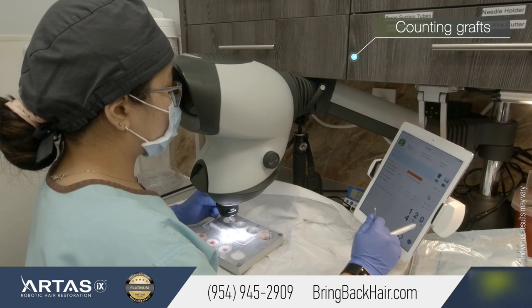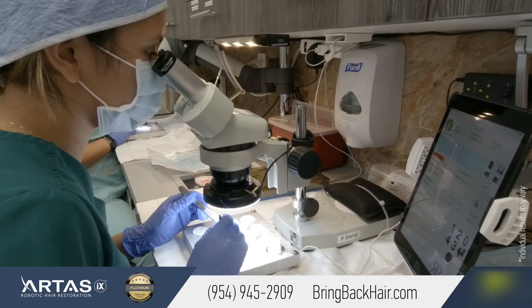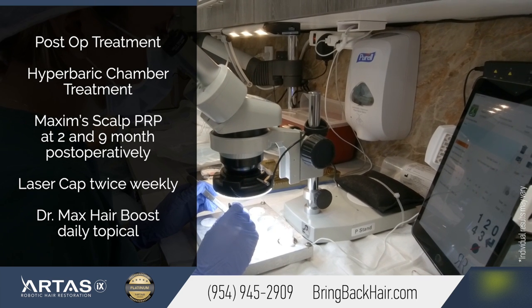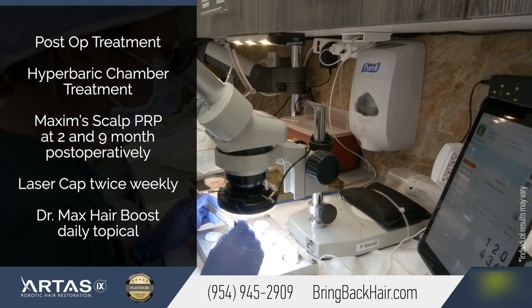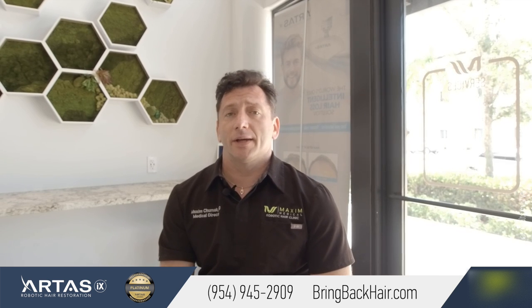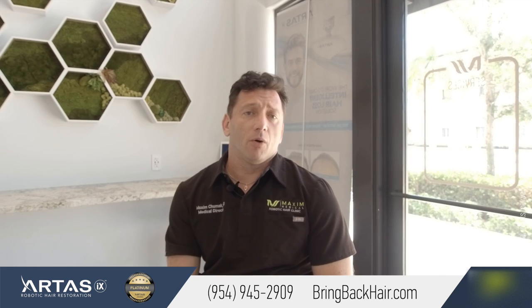We have had multiple instances where we were able to harvest over four times with the same minimal impact on the donor area, and without a linear scar. If you have any questions, please don't hesitate to contact us at 954-945-2909 or visit our website at bringbackcare.com.